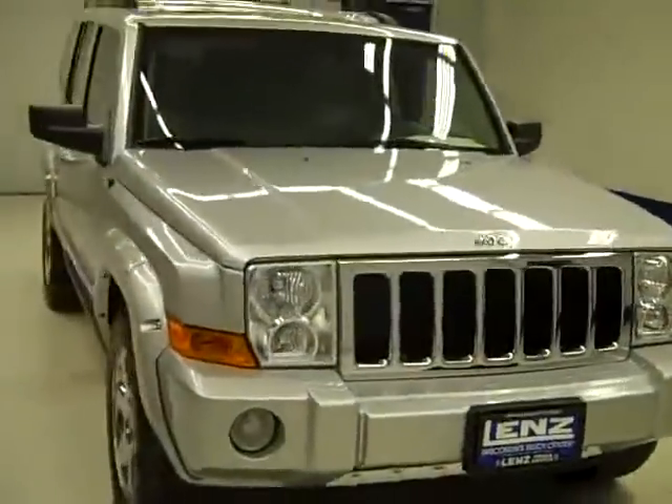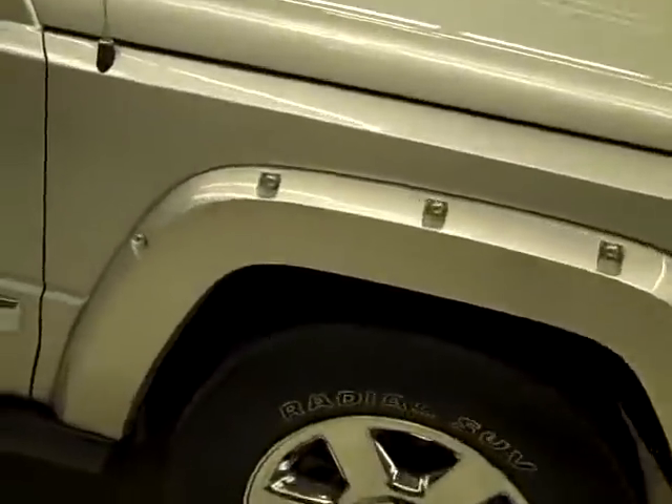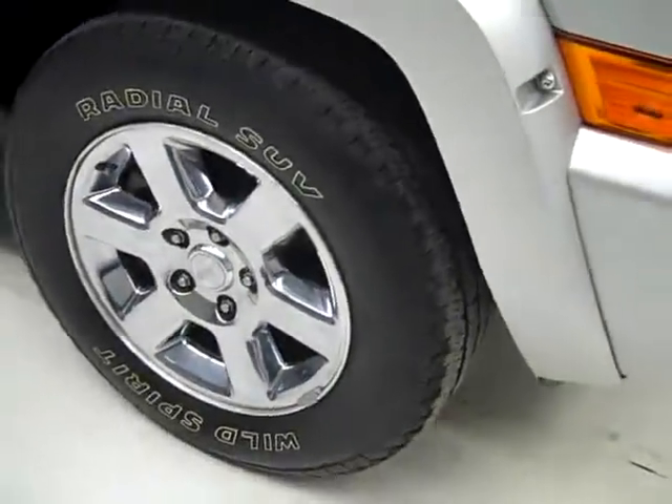This is stock number J733L, a 2006 Jeep Commander limited edition, color silver, 65,000 miles, 4.7 liter V8 engine. The Wild Spirit radial SUV tires have right around 50% of their tread.